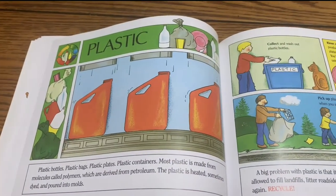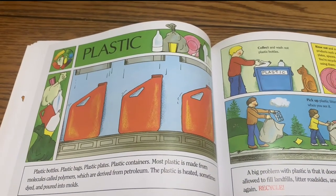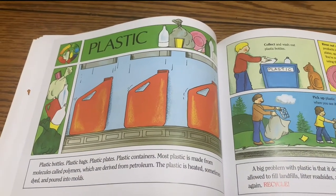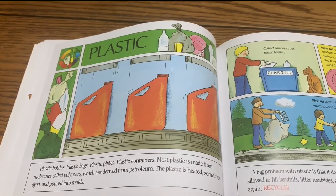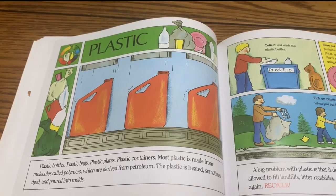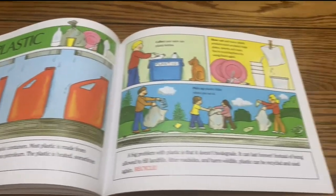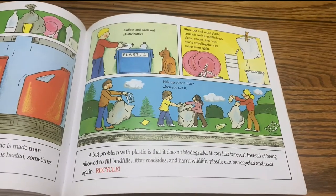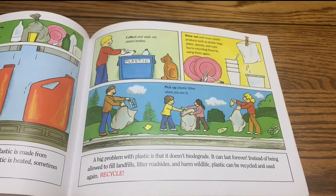Plastic. Plastic bottles, plastic bags, plastic plates, plastic containers — most plastic is made from molecules called polymers, which are derived from petroleum. The plastic is heated, sometimes dyed, and poured into molds. A big problem with plastic is that it doesn't biodegrade. It can last forever.